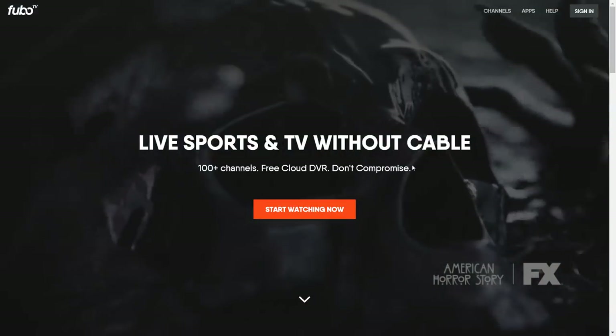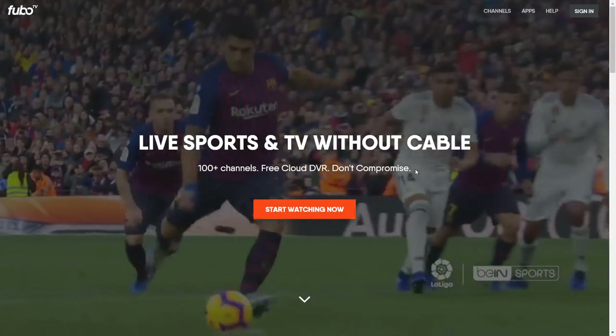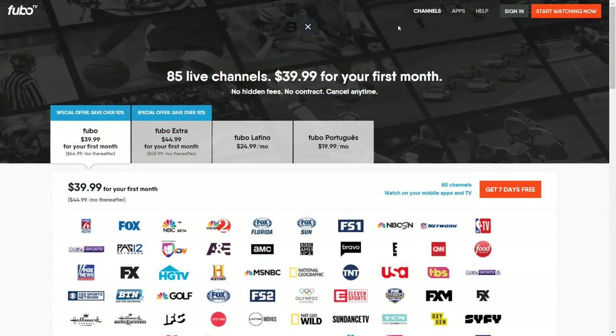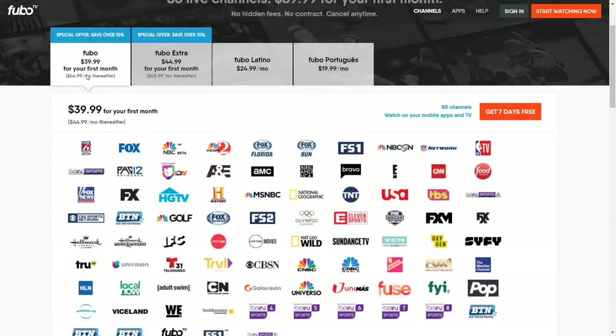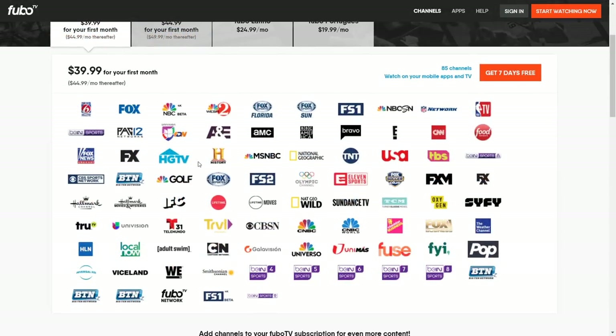They do have a free seven-day trial, so if you want to test it out you have that option to see if you like it before deciding to purchase. There are four basic packages. The first and cheapest is $39.99 for the first month, after that the price goes up to $44.99, which is about on par with what you're paying for DirecTV Now and YouTube TV. For that $39.99 you get 85 channels including a lot of Fox Sports, NBA TV, Sci-Fi, Fuse, Adult Swim, and TruTV. One thing I noticed is there's no ESPN, so it looks like this service is not contracted with ESPN.